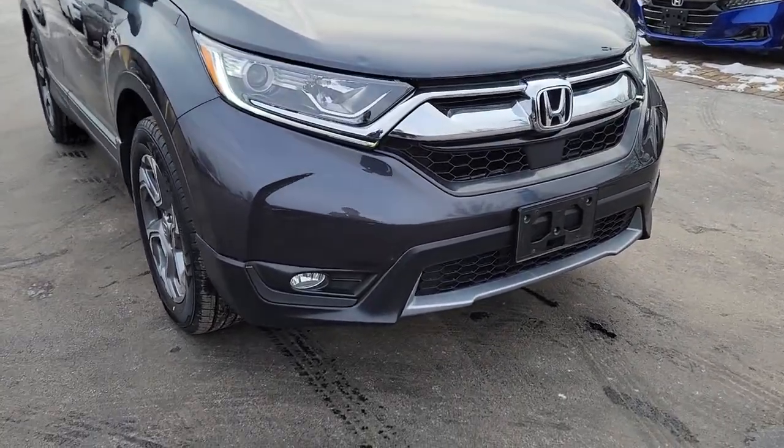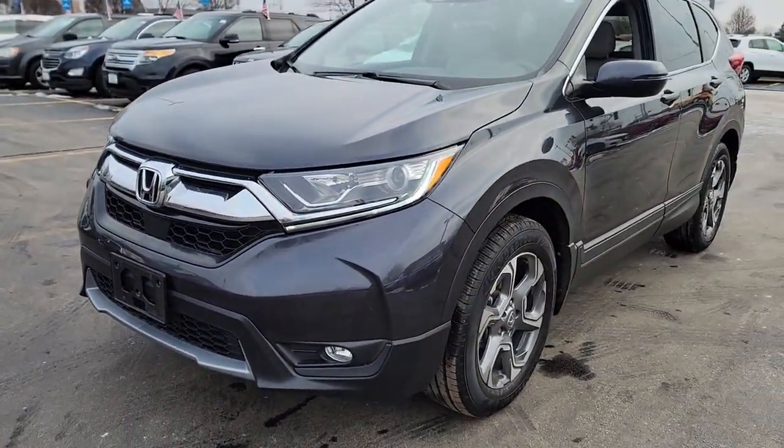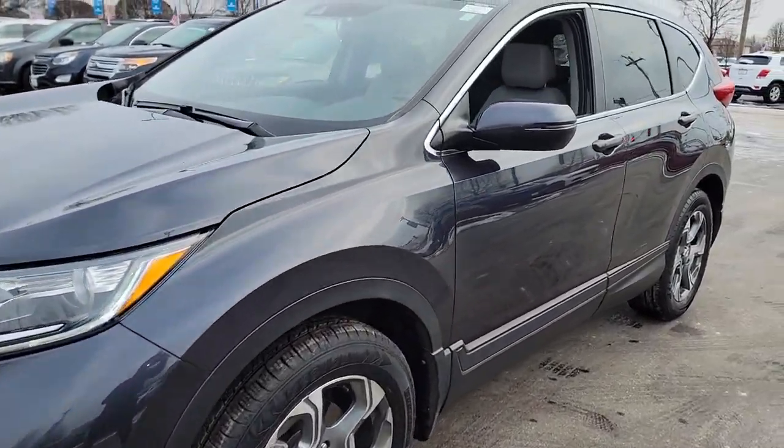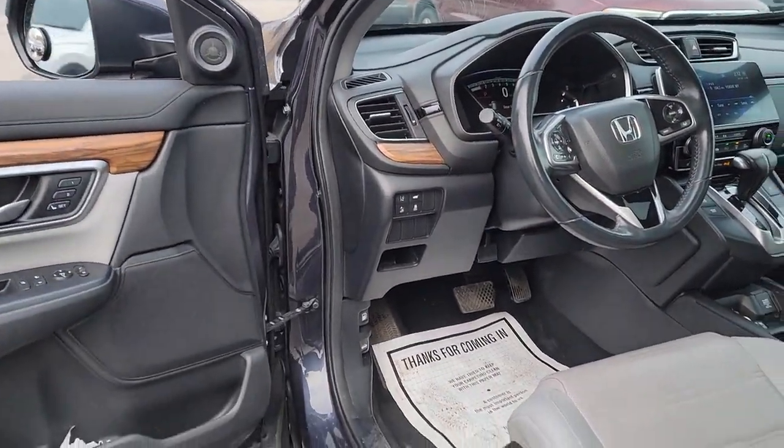Picture yourself in the 2019 Honda CR-V. With less than 40,000 miles on the odometer, this vehicle stands out from the rest. Take a closer look at this stylish and up-for-anything CR-V.